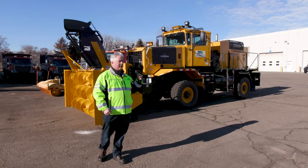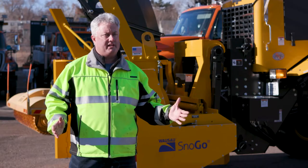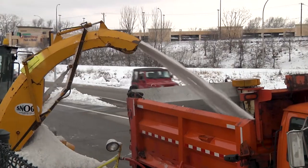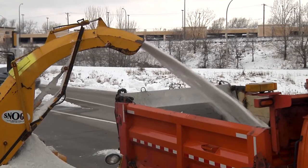This thing right here, we can fill the back of a tandem truck in about 10 seconds. That's 10 yards — fills it, and then the next truck comes up. 10 yards equals 270 cubic feet of snow.